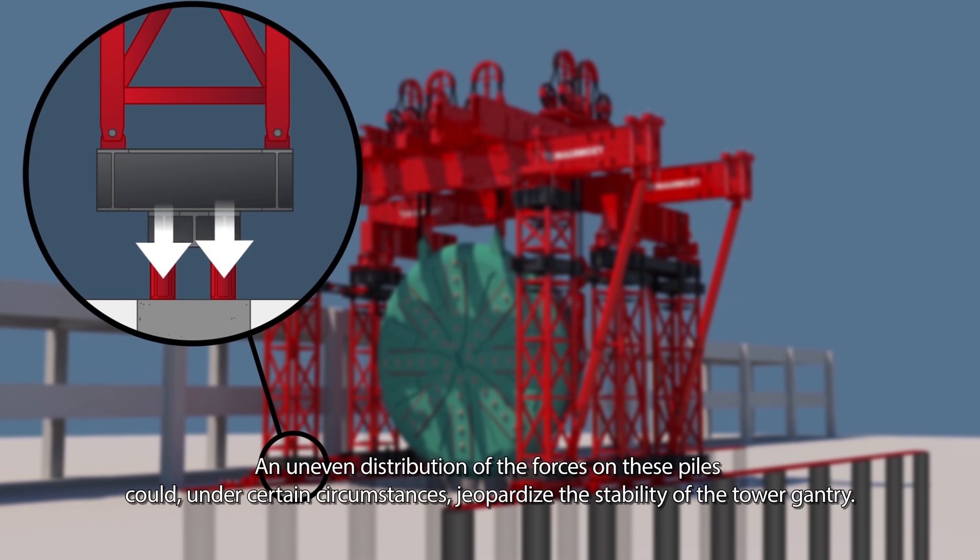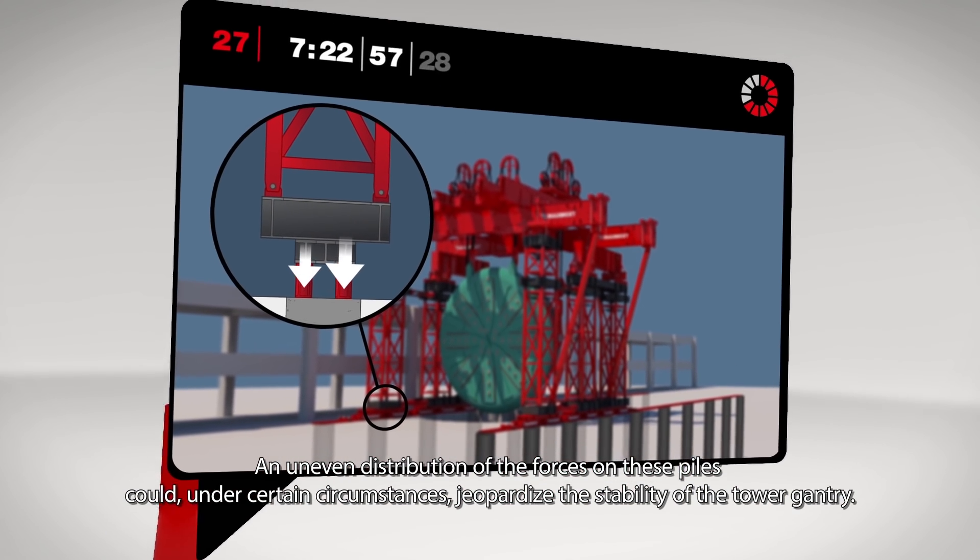An uneven distribution of the forces on these piles could, under certain circumstances, jeopardize the stability of the tower gantry.